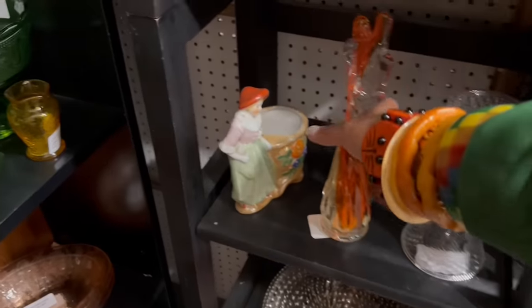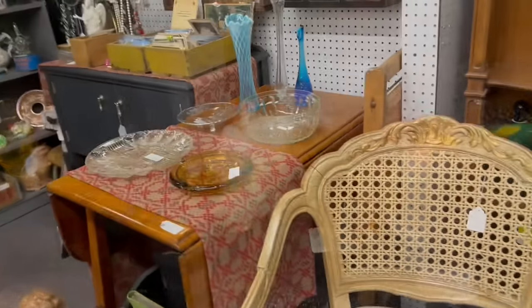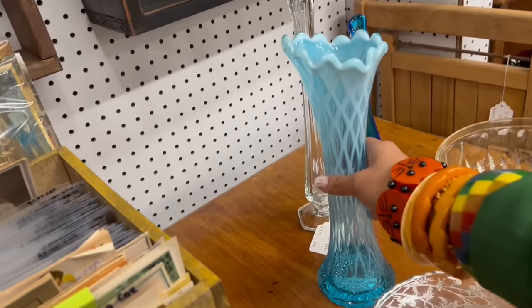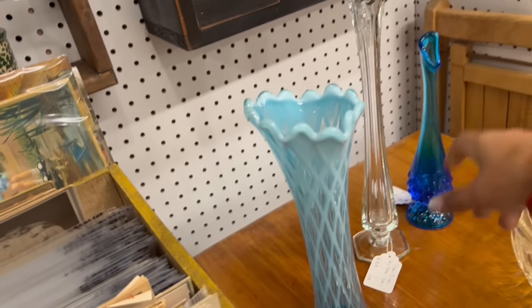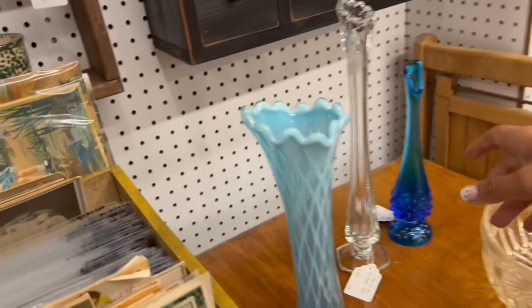And then the orange vase — I feel like we looked at this at the shop, there's a little chip. You know what I'm going for next? Over here — this is gorgeous. $50 — that's really pretty. And then the blue hobnails, $25. Clear doesn't do well for me — I've already established that.